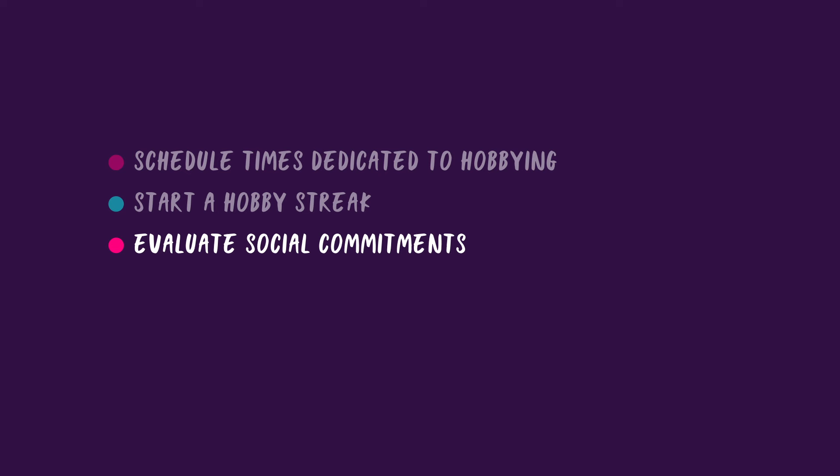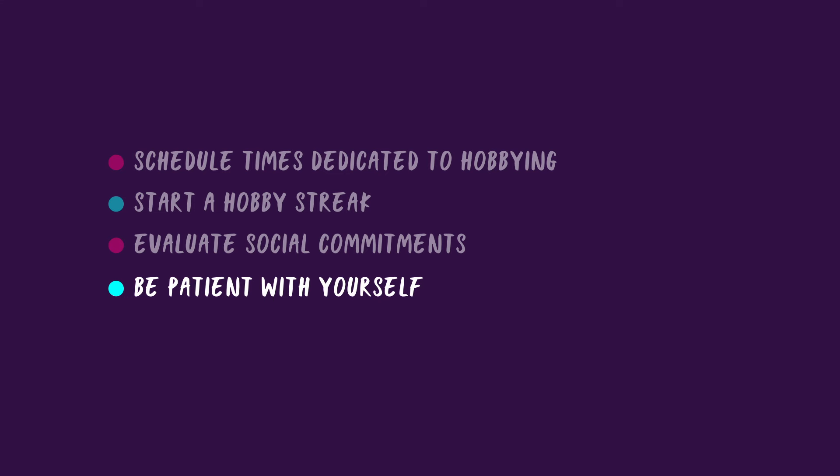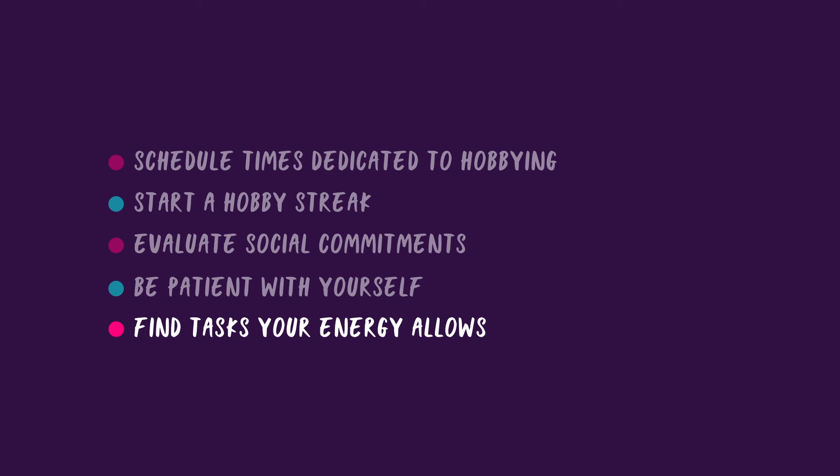You also need to evaluate your social commitments and consider whether it's viable to reduce some of them to allow you to have more free time. And in the case of health issues, just be patient with yourself and wait until your energy returns, or find small manageable tasks that you can tackle with the energy you have.